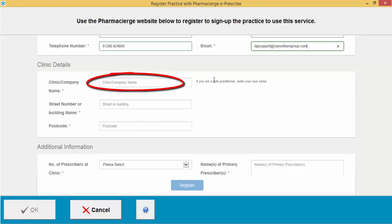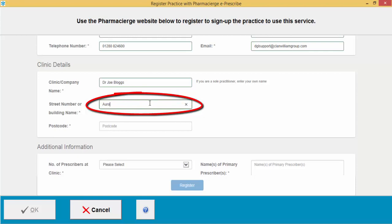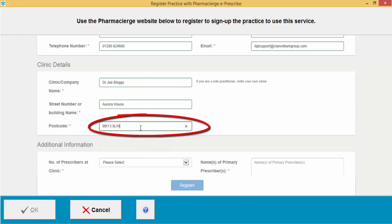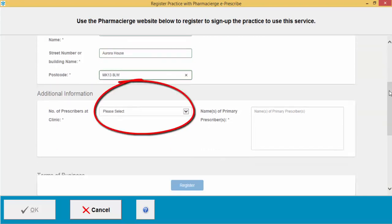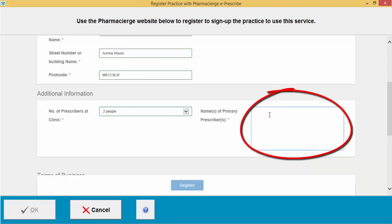Enter the clinic or company name you wish to register for Pharmacy Urge. If you're a sole practitioner, enter your own name. Then enter the street number or building name, followed by how many prescribers will be at the clinic, and then the names of those prescribers.